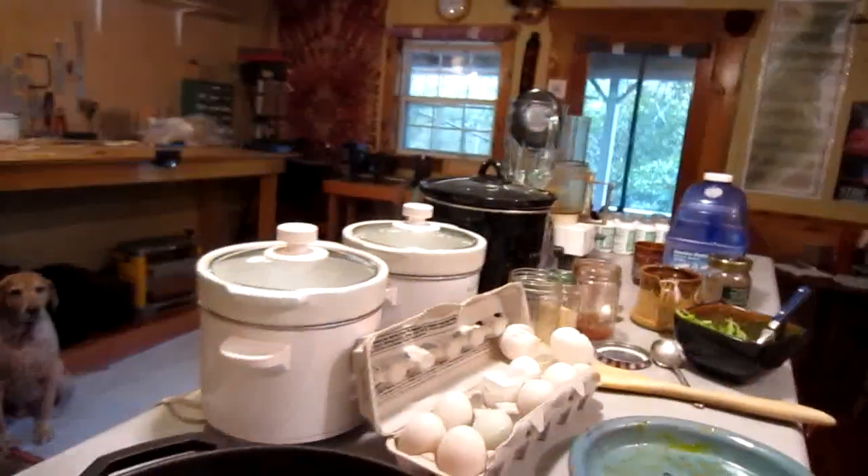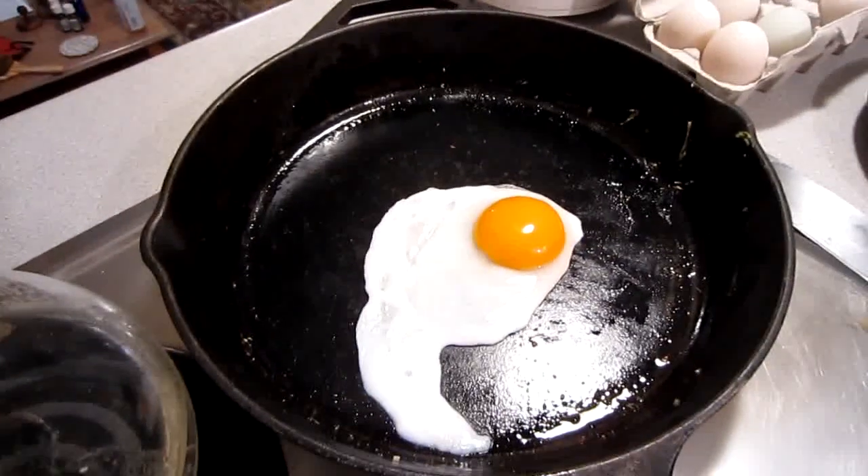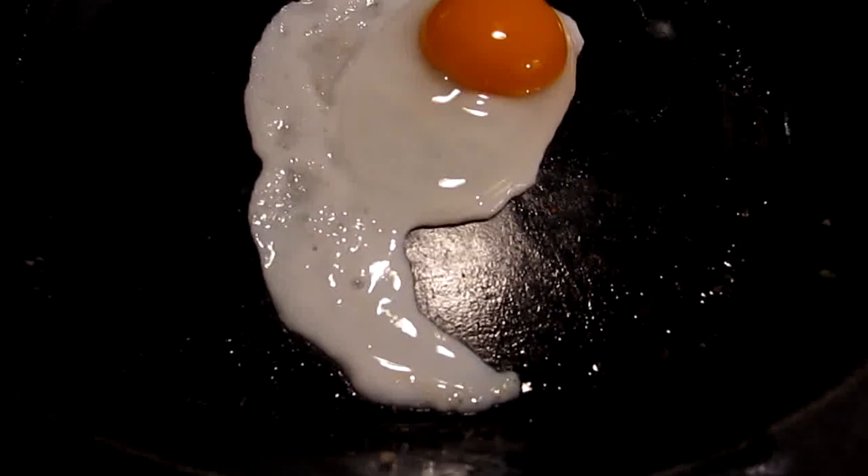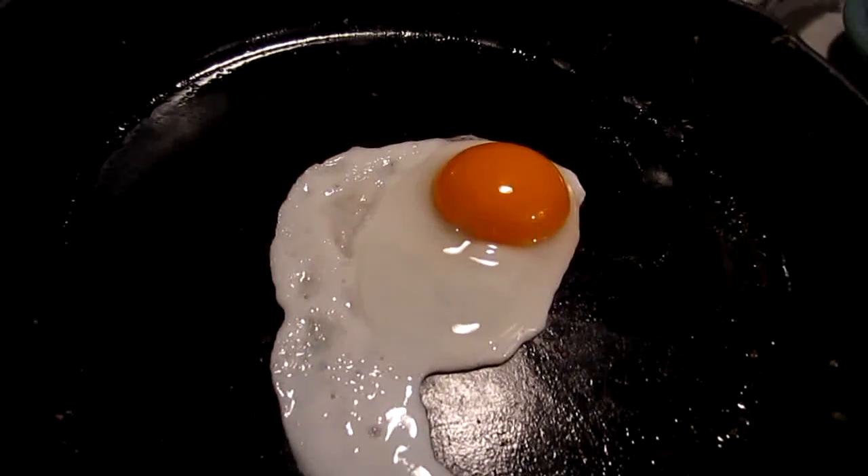They get to run around. Imagine if you were a duck, how much happier you'd be in a pond and in the grass versus being forced to stay in a cage or in a barn. I'm going to show you how I prepare these eggs, and yes, there's plenty of B12 in these eggs so I don't have to worry about that at all.